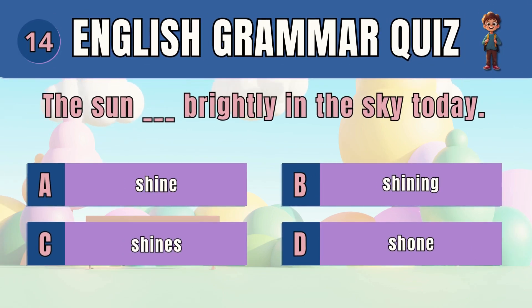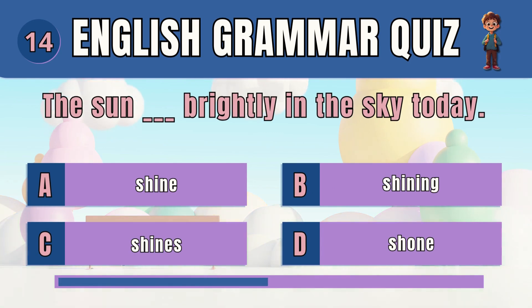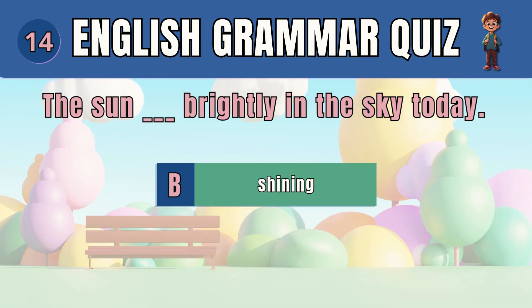Question 14. Pick the correct verb form for present continuous. The answer is B — shining. The sun is shining brightly in the sky today.